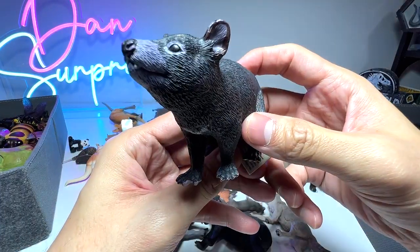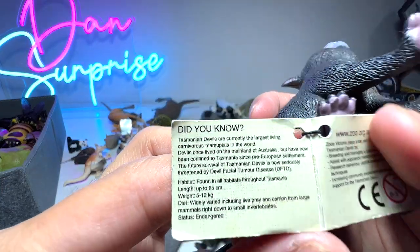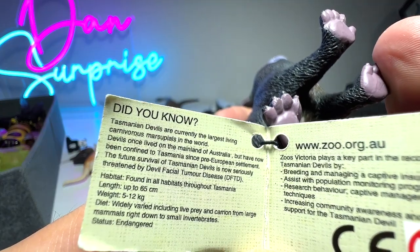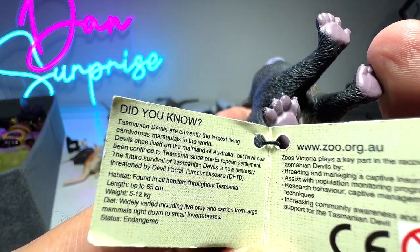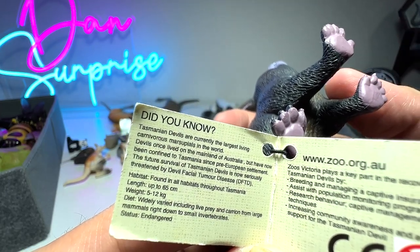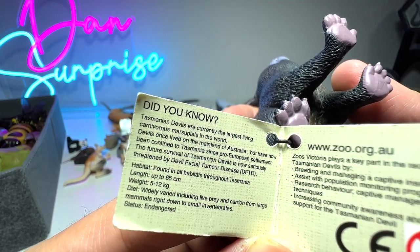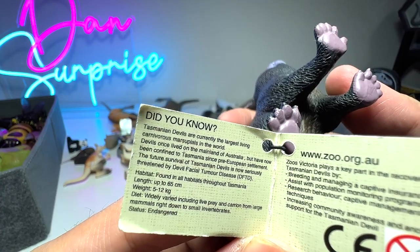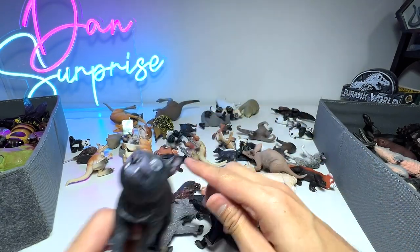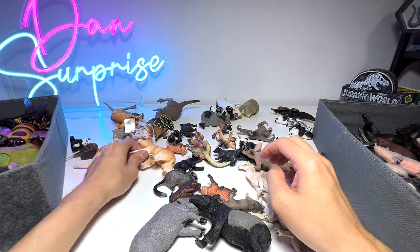Here we have a Tasmanian devil, also from the Australian animal set. Tasmanian devils are currently the largest living carnivorous marsupials in the world. Devils once lived on the mainland of Australia but have now been confined to Tasmania since pre-European settlement. Their future survival is seriously threatened by devil facial tumor disease. Hopefully the population will increase and not decline.